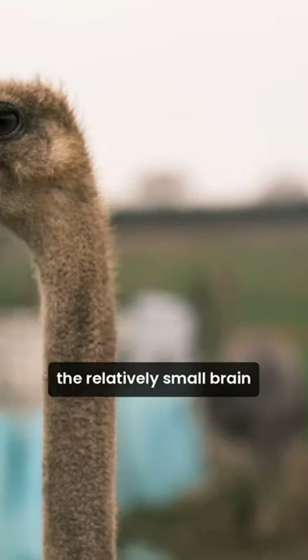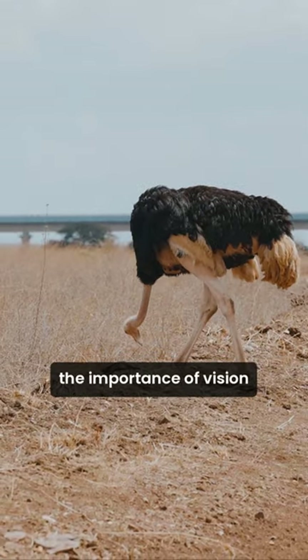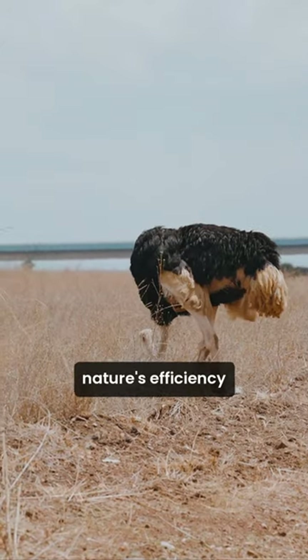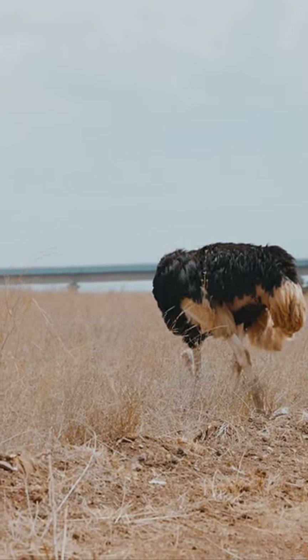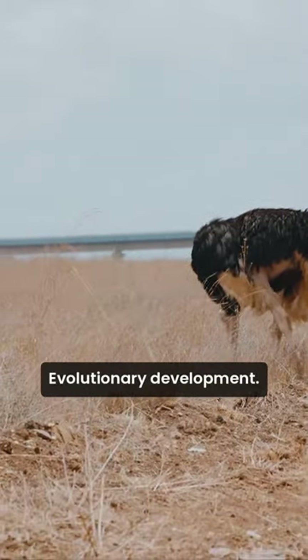In contrast, the relatively small brain size is a product of evolutionary trade-offs, emphasizing the importance of vision for survival. This fascinating example showcases nature's efficiency in allocating resources, where sensory capabilities often take precedence over brain size in certain species' evolutionary development.